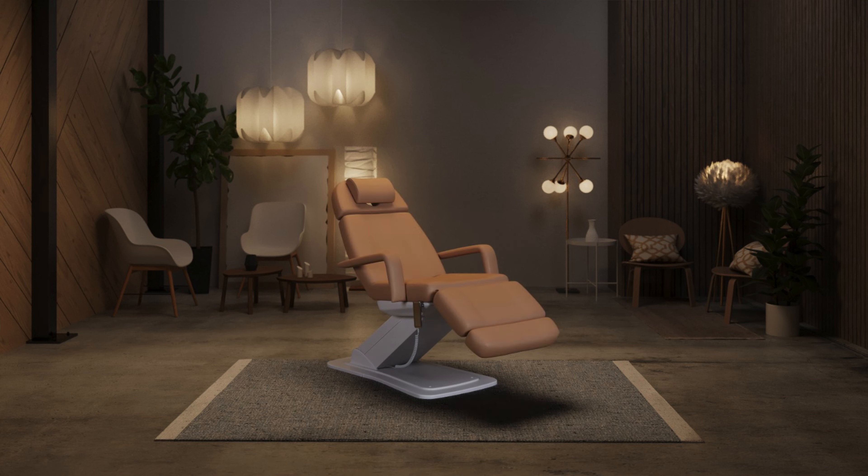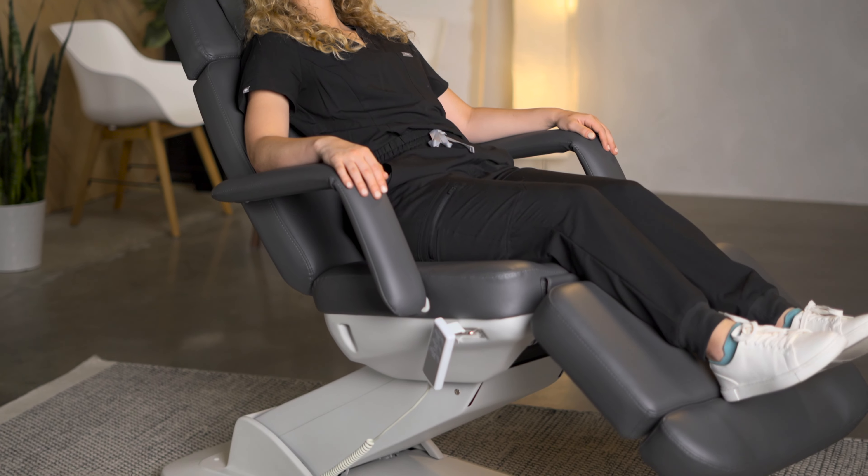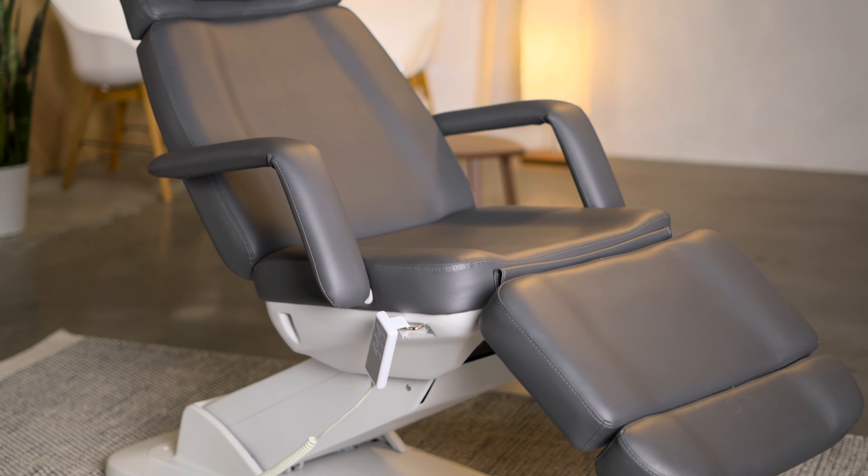Available in white, sand, or gray vegan leather, the Spa Numamino embodies elegance and functionality. Elevate your spa experience with the Spa Numamino, where luxury meets accessibility.